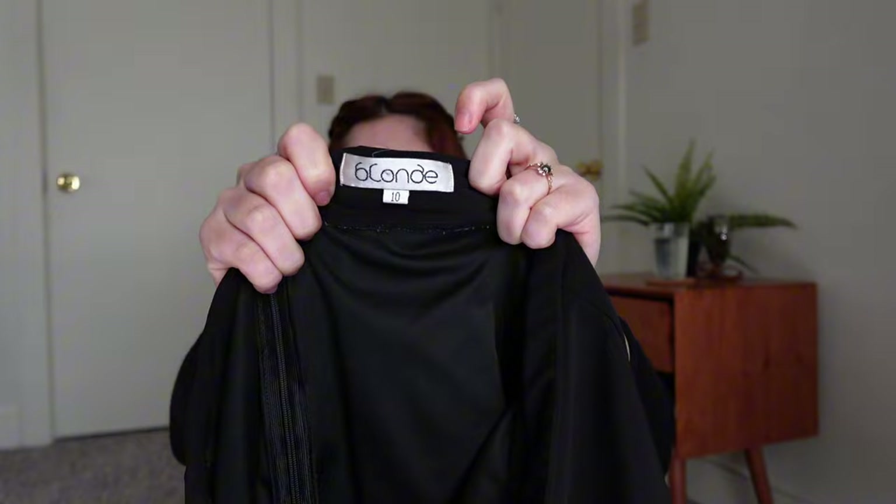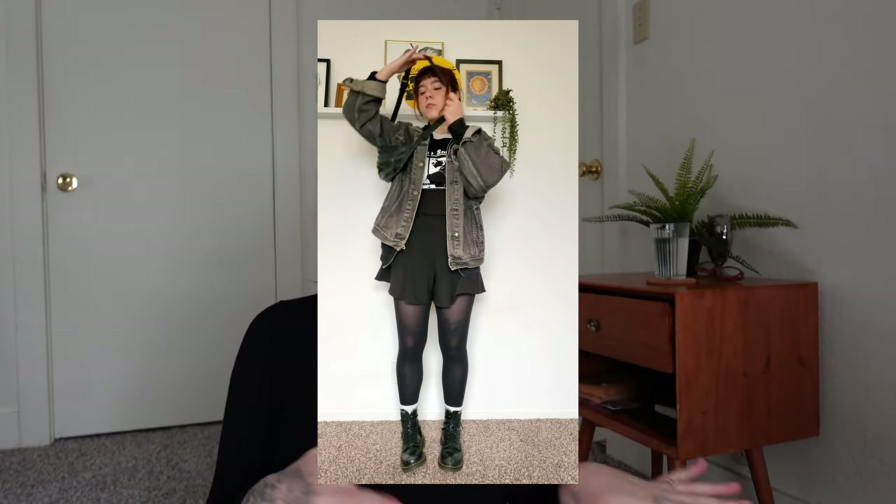The next is this pleated vintage skort — the brand is Blonde, which is very odd but here you go. I've worn it countless times since I thrifted it years ago. It's a perfect fit, though I wish there were a low-waisted version. I wear this to death in the summer. The pleats add such a cute touch and kind of balance out my style — since my outfits can skew masculine, this adds that perfect feminine touch.